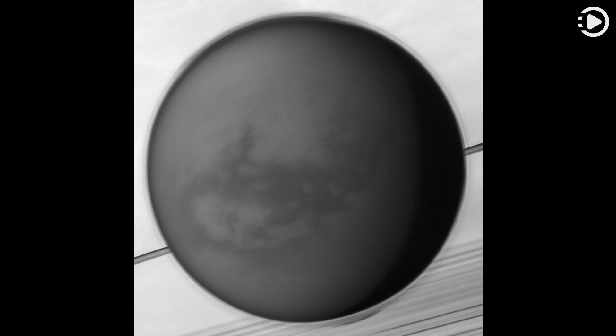Near center is the dark dune-filled region known as Shangri-La. The Cassini-delivered Huygens probe rests below and left of center, after the most distant landing for a spacecraft from Earth. Thanks for watching.